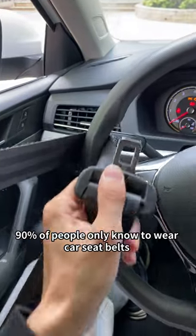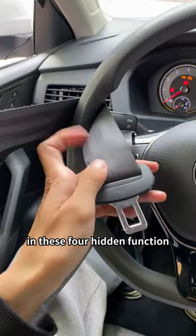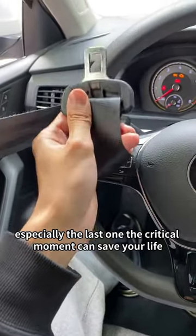90% of people only know to wear car seatbelts, but I bet you do not know the seatbelt's four hidden functions. Today I'm here to share with you — especially the last one, which at a critical moment can save your life.